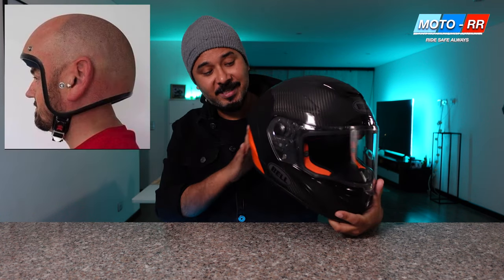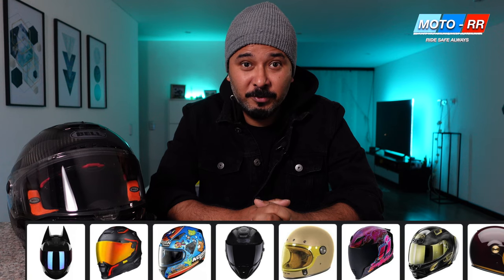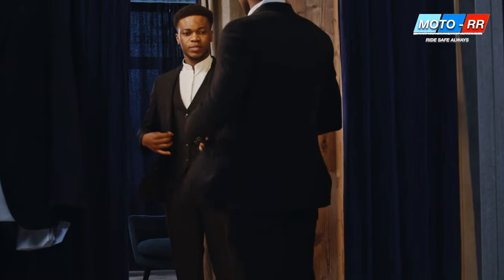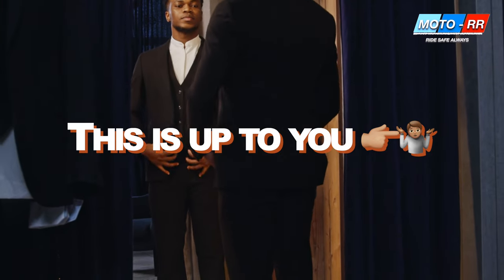Number four: design. This is very tricky to advise on because everyone has a unique taste — different colors, shapes, and preferences. So when it comes to design, just go with what you like and what really strikes you. Some like colorful helmets, some want to match their motorcycle, some like all black, and some want their favorite MotoGP rider's colorway — Valentino Rossi, Marc Marquez, whoever. Stick to what your gut says. Don't listen to anybody on this one; pick the design and color you really like.